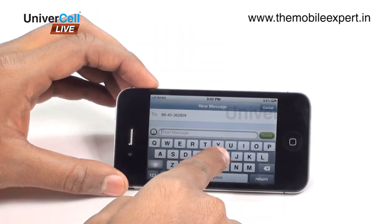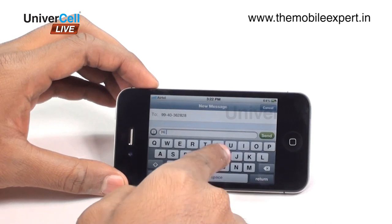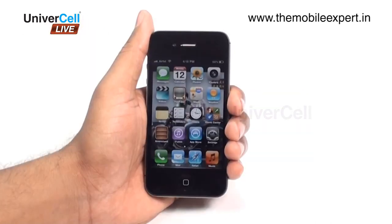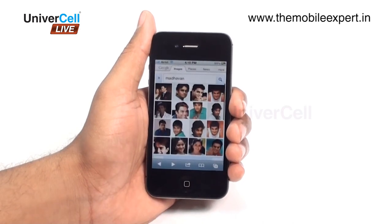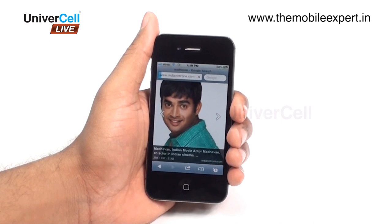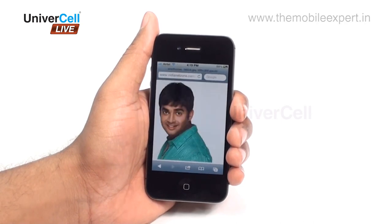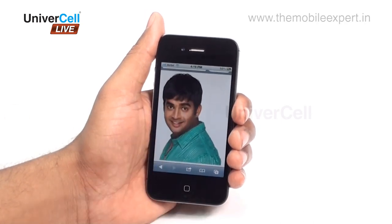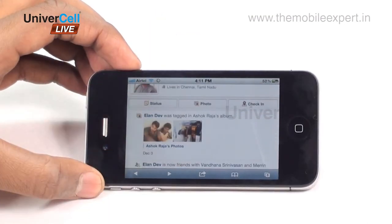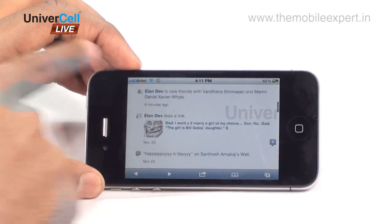The iPhone supports push messages with network integration, and the messages are a treat on the handset. The Safari browser offers an awesome browsing experience with full HTML support, and zooming is made possible with a tap of a finger. Even downloads and uploads are possible easily. Social network integration is really appreciable with Facebook and Twitter applications integrated.